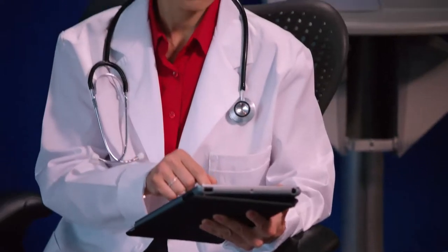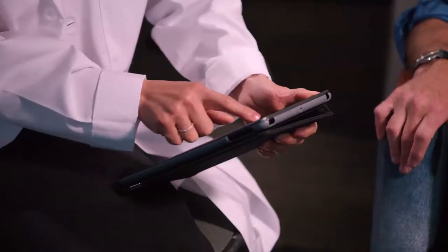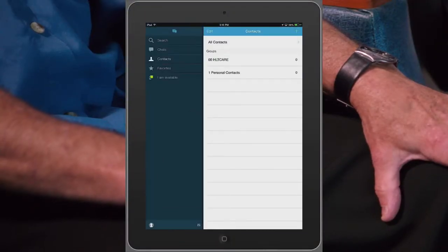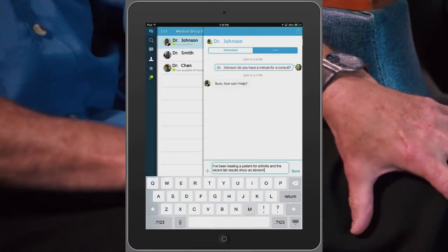She wants to get a second opinion from a specialist. Using capabilities provided through IBM Mobile First Collaboration Services, Christine is able to quickly locate a rheumatologist in her medical group. She describes the situation and then forwards a copy of the patient's lab results.